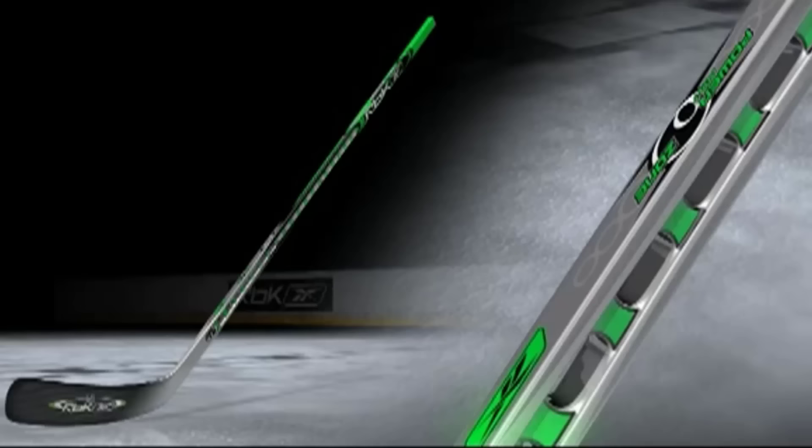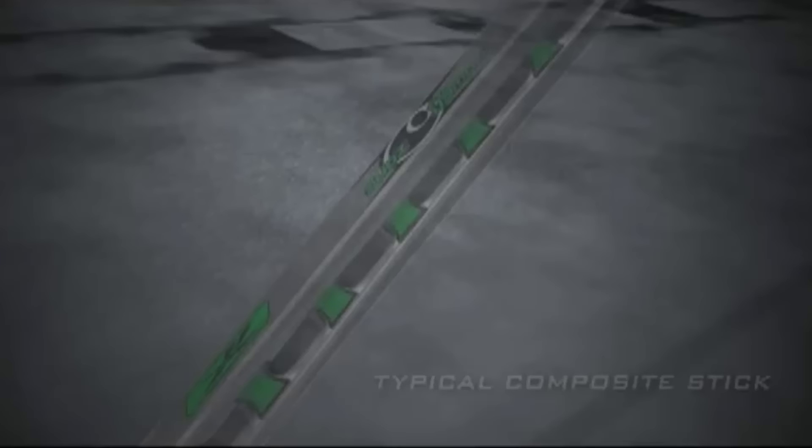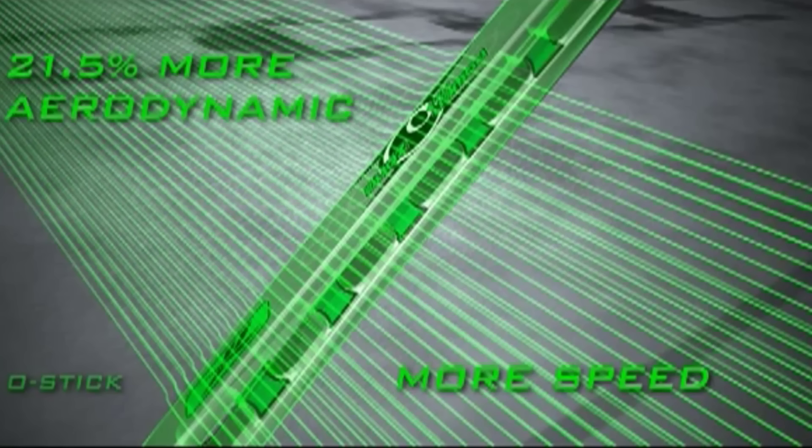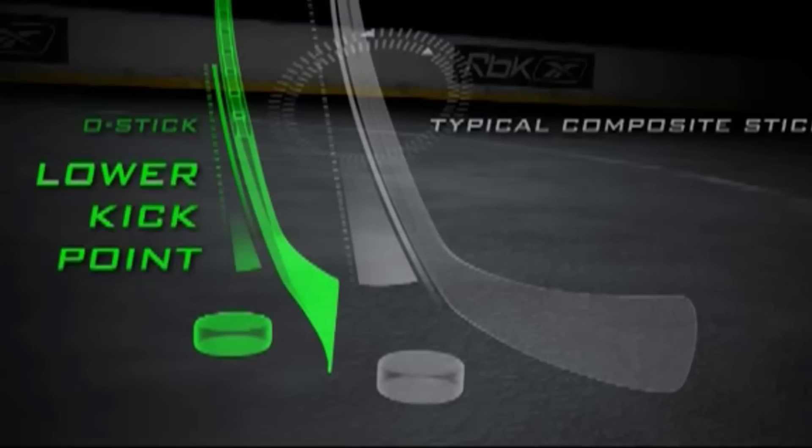One of the odd experiments was the Reebok O-stick. The idea was that with holes in the shaft there was less air resistance on the stick and you would be able to move your stick faster. Reebok didn't like to refer to them as holes though — they called them power ports — and Reebok claimed that they could lower the stick's kick point and help the stability. Whether that's actually what they do is up for debate.